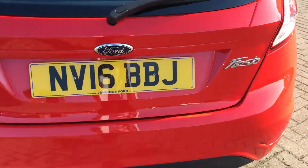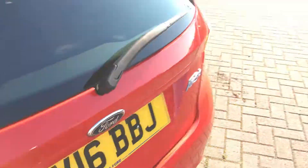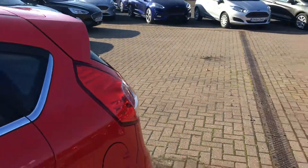I'll just show you the boot space. There's a really nice amount of boot space in there, perfect for all your everyday needs. The Fiesta always punches well above its weight when it comes to boot space, and you can also fold the back seats down if you want a little bit more space.